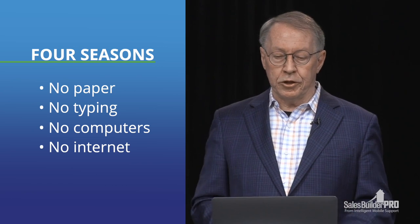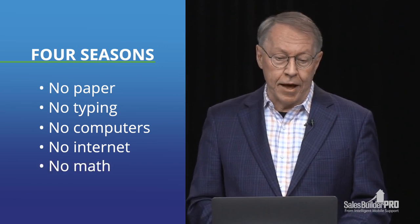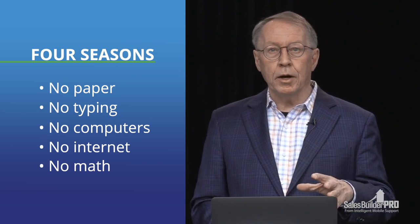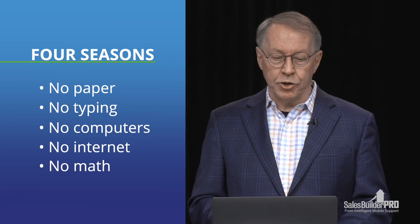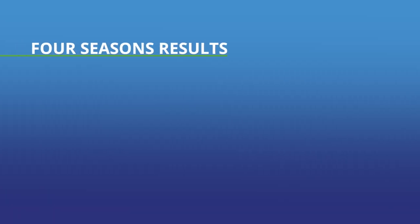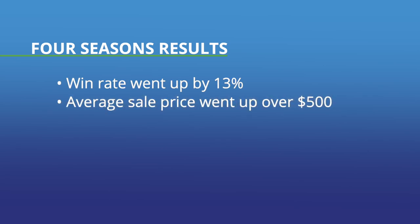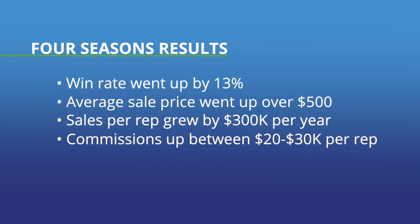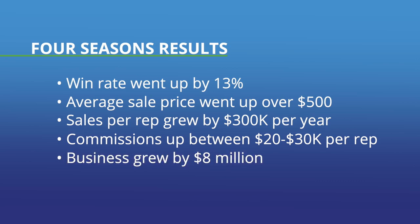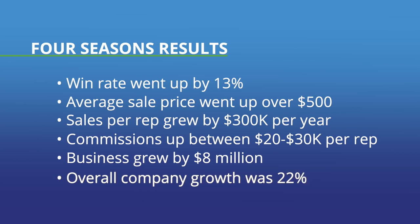And finally — possibly the biggest point — no math. They wanted to eliminate pricing mistakes, always having the right price, the right profitability, and the right selection of monthly payments on every quote. We call this 'set it and forget it' pricing — it was really a game changer. They started with 25 users. We provided three hours of training on brand new tablets on a Wednesday in May of 2015. They went live the following Monday. The results were remarkable: their win rate went up 13%, average sales price increased over $500, sales per rep grew by over $300,000 per year, commissions were up $20,000–$30,000 per rep, and the business grew $8 million — from $38 to $46 million — an astonishing 22% overall growth.